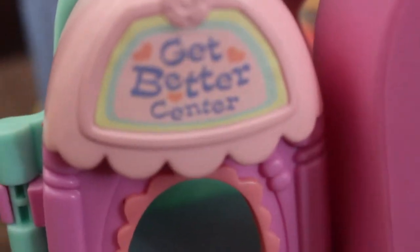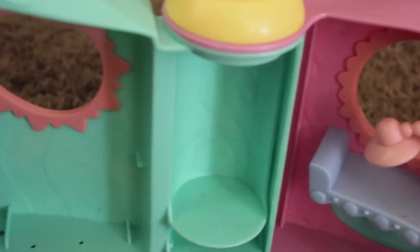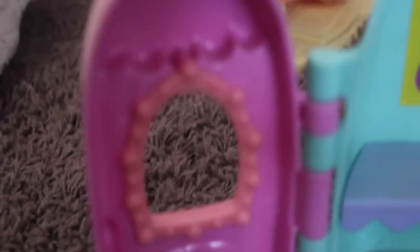I also got this get better center, which I've been wanting for quite a while because I like how cute it is. It's got a little hole right here with the door and you can just go inside. It is missing a piece or two, however, but that's okay. This little scale only works when I pull down on it. The door is super adorable.